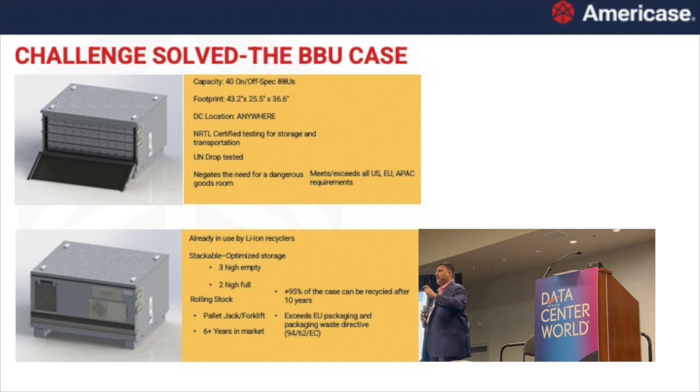Coming back to the case study — how we solved the problem: we developed the packaging and use alternate ways and means, which Chris mentioned as the little asterisk in IFC 24, proving our packaging can contain a thermal runaway. This satisfies all regulations, and we've been able to do this globally. This is the BBU case we designed for hyperscalers. We've got about four of the top five hyperscalers using this product. It stores about 40 batteries and you don't need a dangerous goods room — you can store it anywhere.